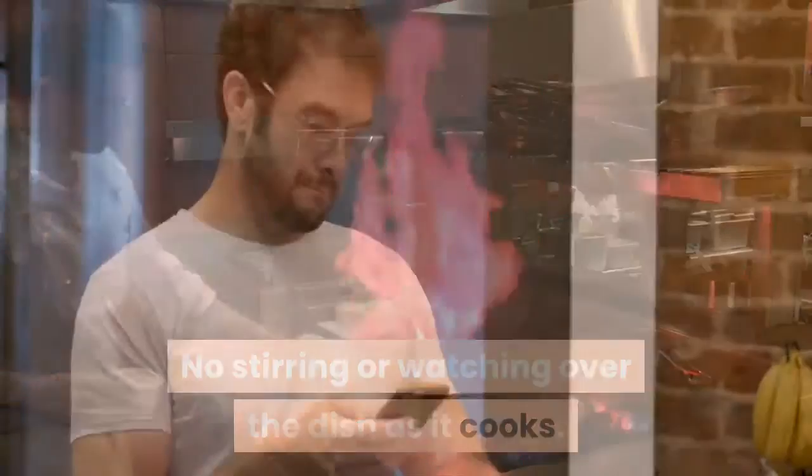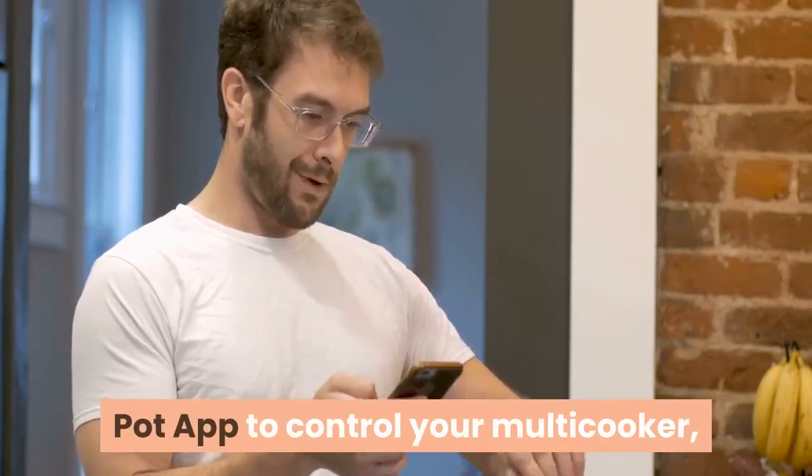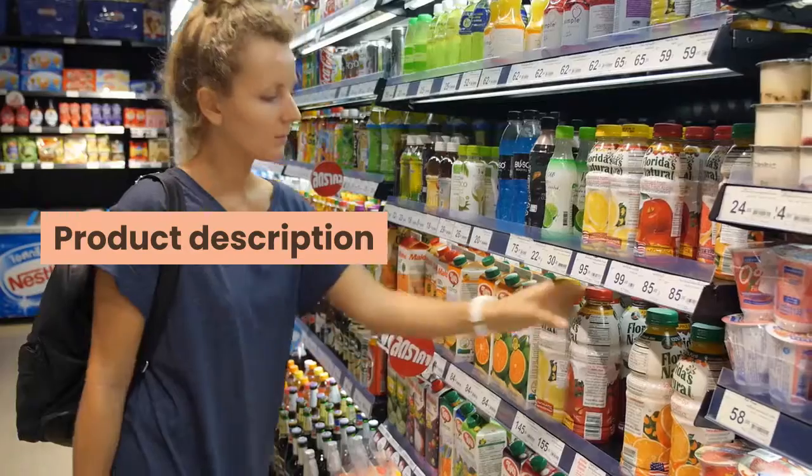Pair your mobile device to the Instant Pot app to control your multi-cooker, check progress, and get notifications about your meal.